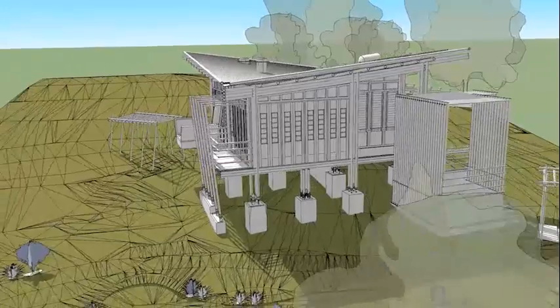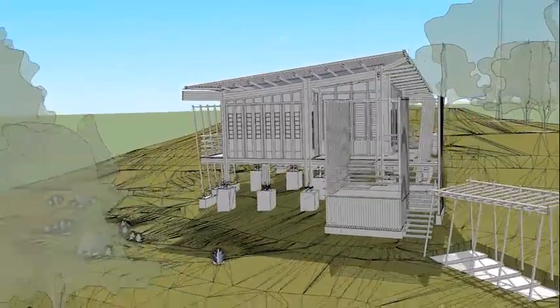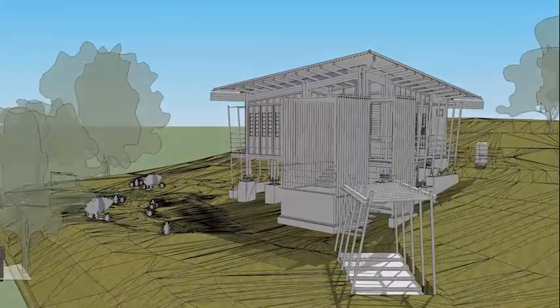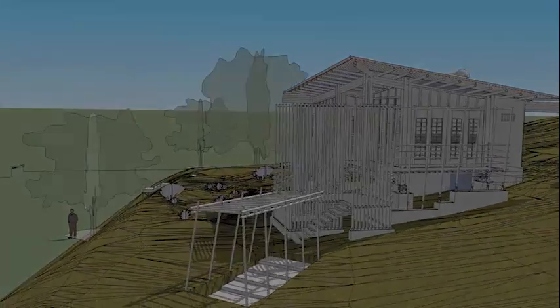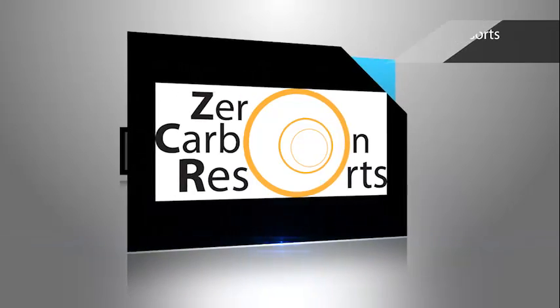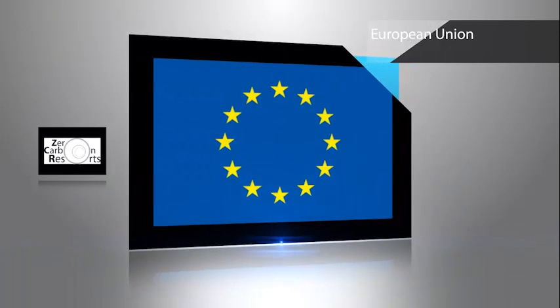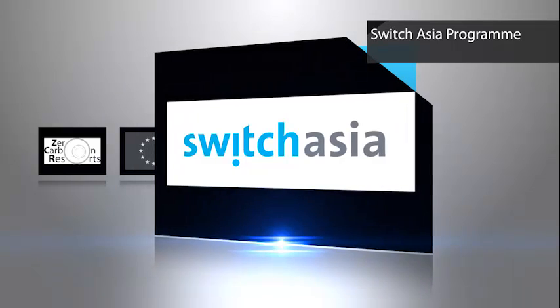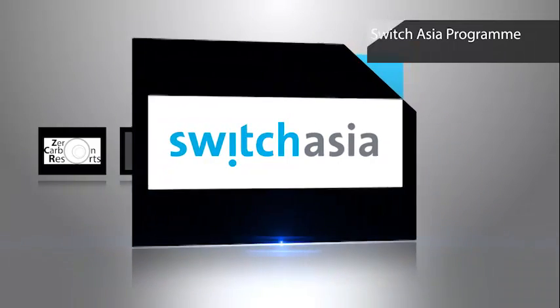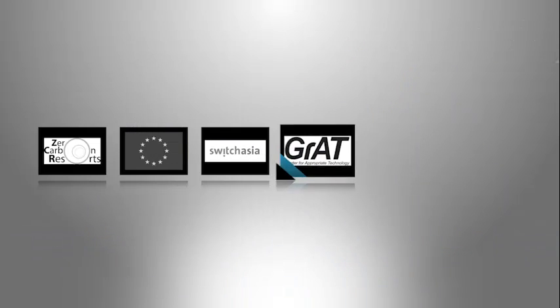It combines vernacular architecture elements and indigenous materials with a contemporary design and state-of-the-art research results. The Zero Carbon Resorts Project is funded by the European Union, as part of the Switch Asia program, and is implemented by the Grant Center for Appropriate Technology together with three project partners.